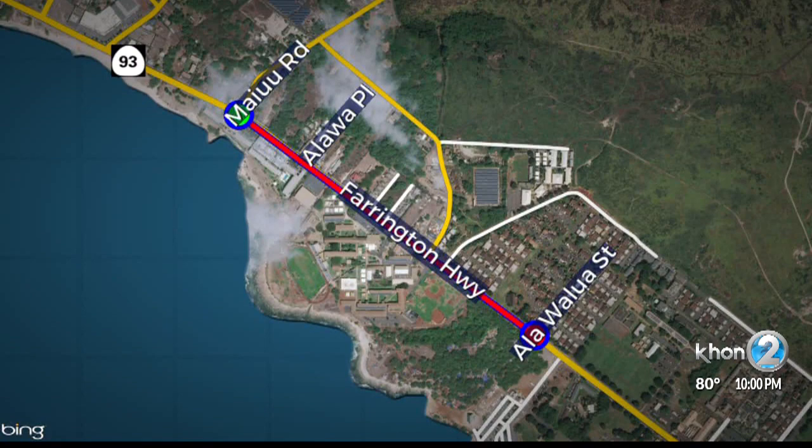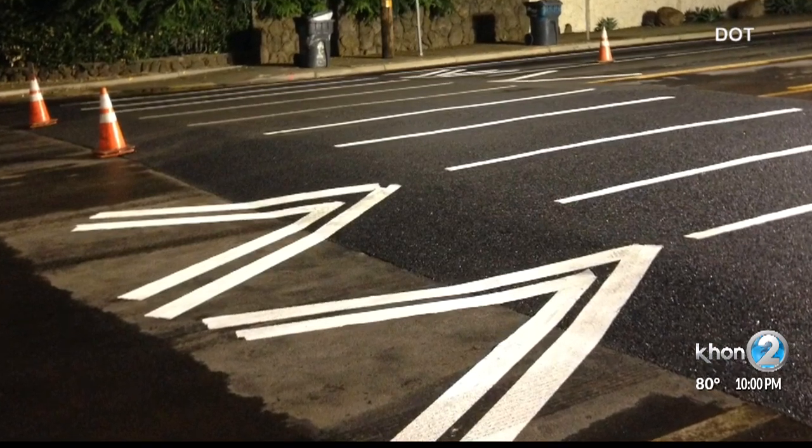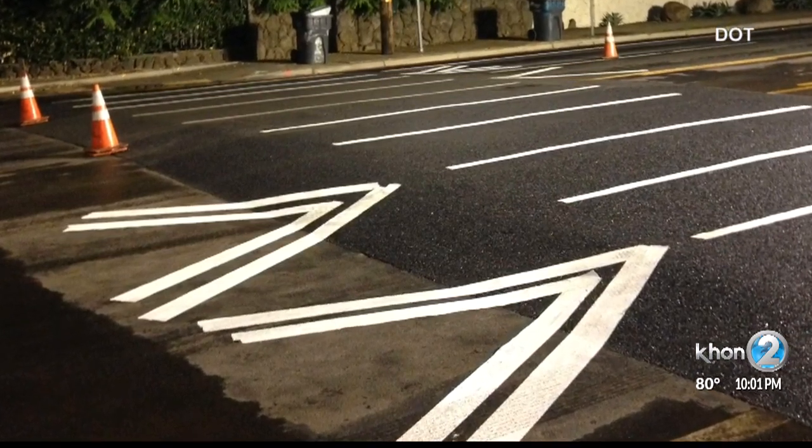Raised crosswalks have been completed along Farrington Highway near Wai'anae High School and are coming to Fort Weaver Road near Ilema Intermediate School and maybe to others. We looked at those areas because historically we see there's high volumes of pedestrians with high volumes of vehicles at higher speeds than the speed limit.